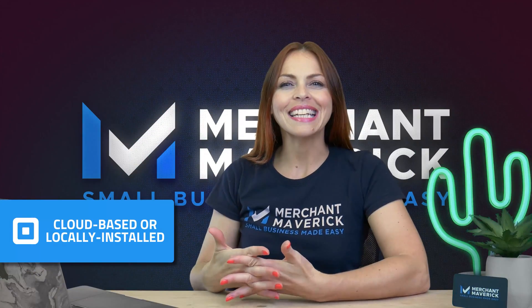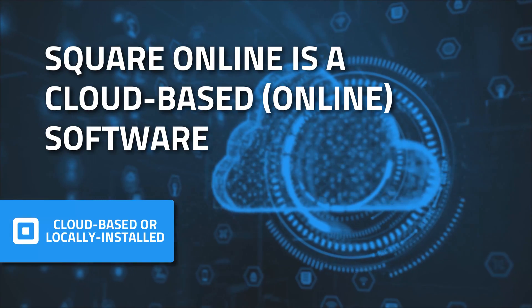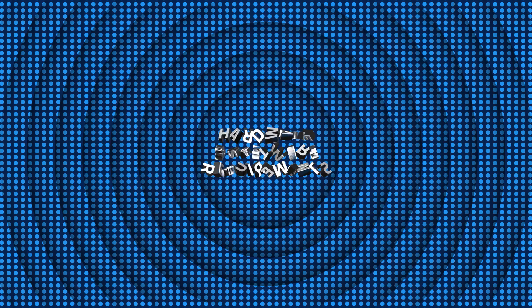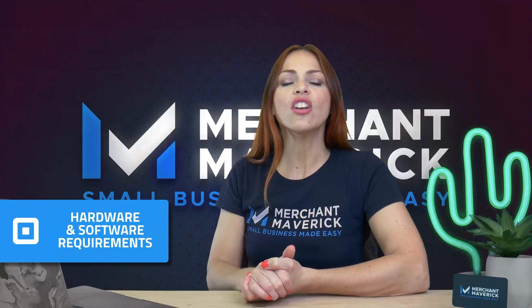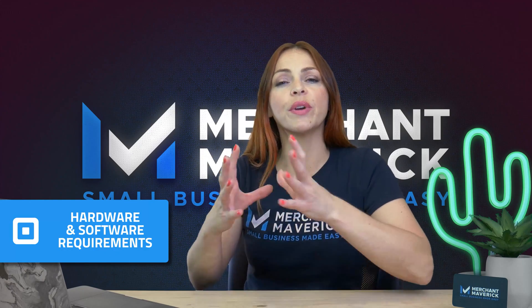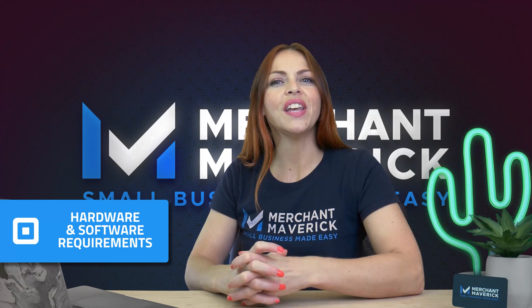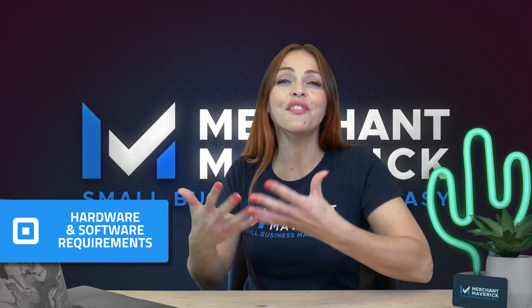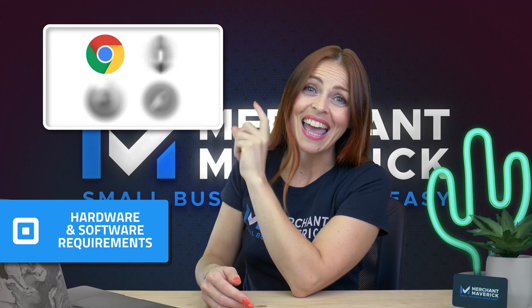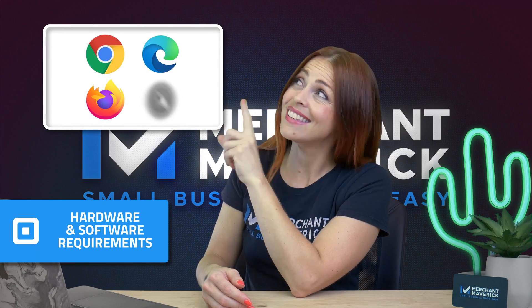Square Online is a cloud-based online software. There is nothing to download or install. Since Square Online is a cloud-based solution, there are no software or hardware requirements. However, make sure that you are using the most recent version of the internet browsers: Chrome, Edge, Firefox, and Safari.